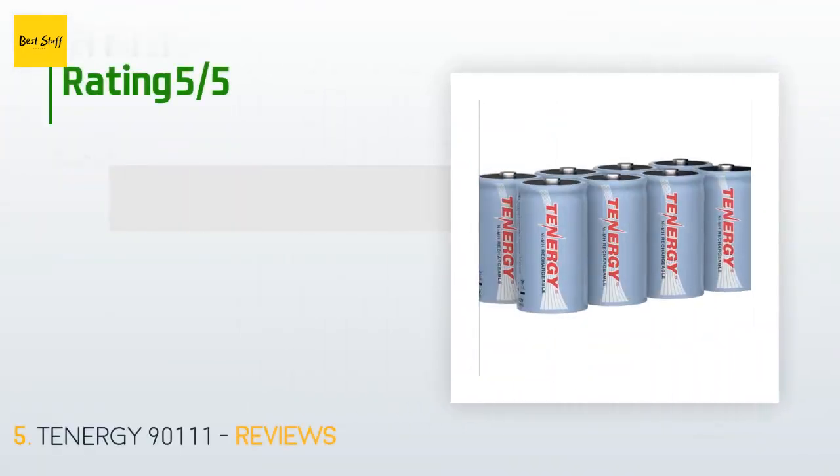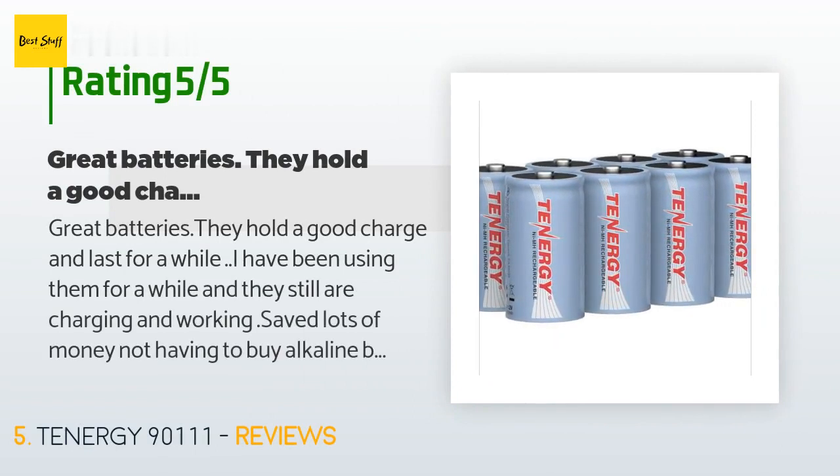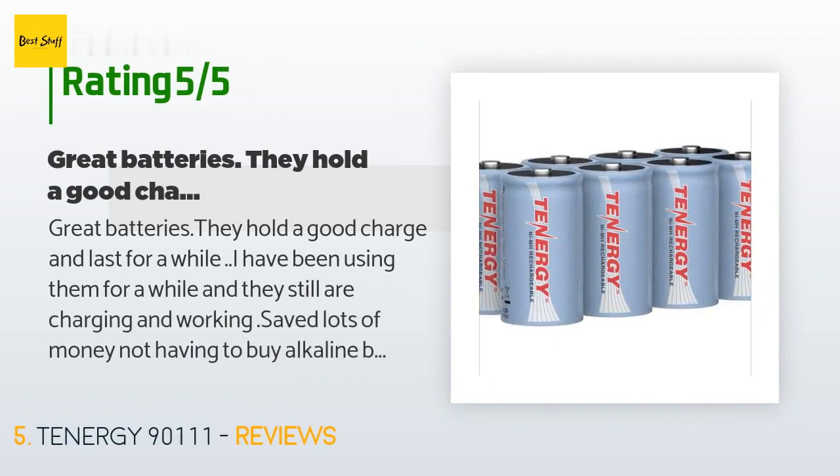There are 323 reviews with an average rating of 4.3 stars for this product. A customer said: Great batteries. They hold a good charge and last for a while. I have been using them for a while and they still are charging and working. Saved lots of money not having to buy alkaline batteries all the time. I also invested in a solar charger in case of a power outage — it takes a while to charge with D-size batteries. Update June 2018: I still have about four of these batteries still working and they have been charged more times than I can remember.